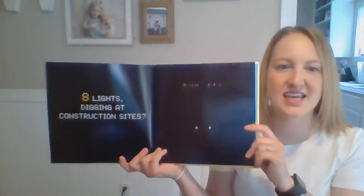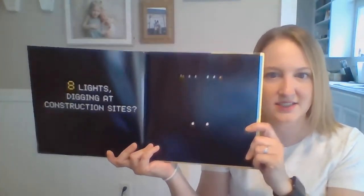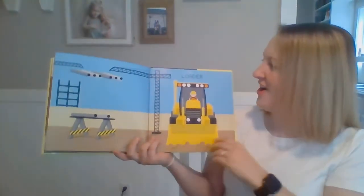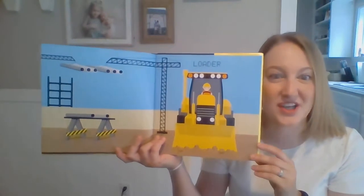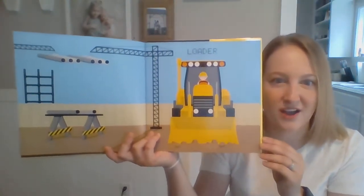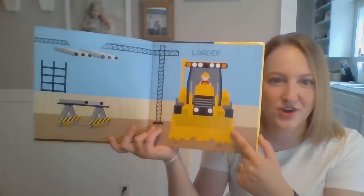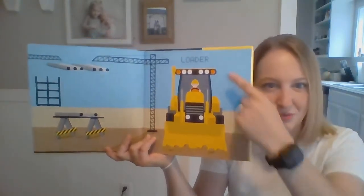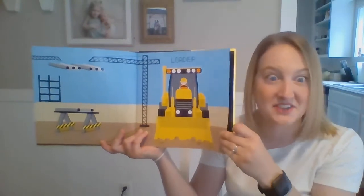Eight lights. Digging at the construction site. What could that be? This truck is called a loader truck. What color is the loader truck? Yellow! And some black, too. Plus all his lights to help keep him safe at the site.